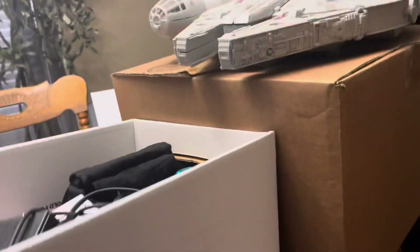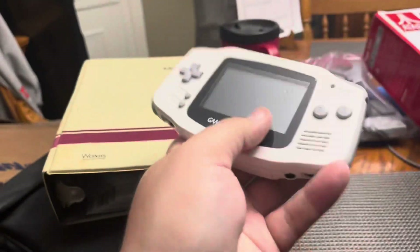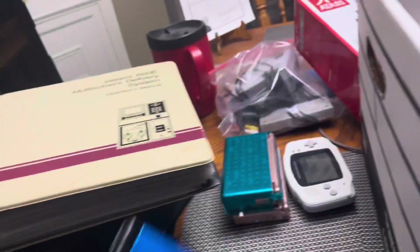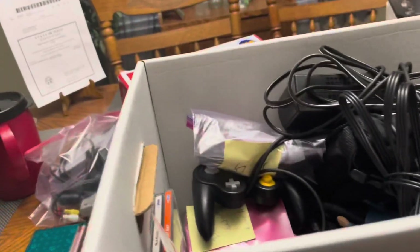We have a Millennium Falcon — Star Wars, free, that just dropped under the table. We have a white Game Boy Advance SP, two pink DS's, and a 3DS XL. All that's in pretty good shape.